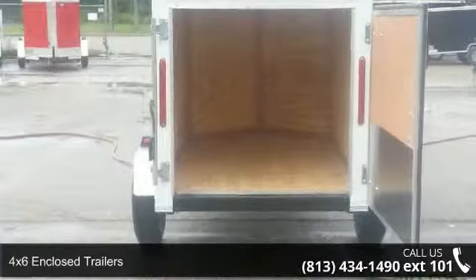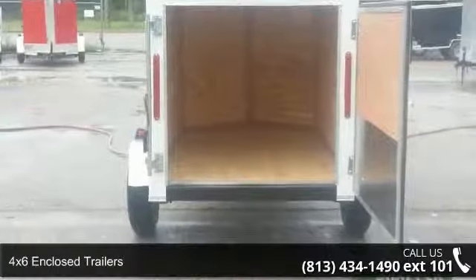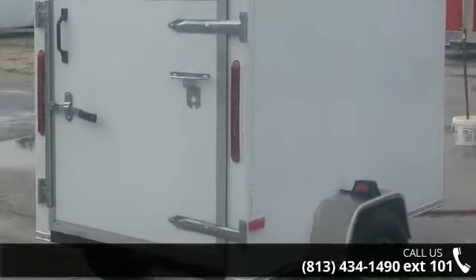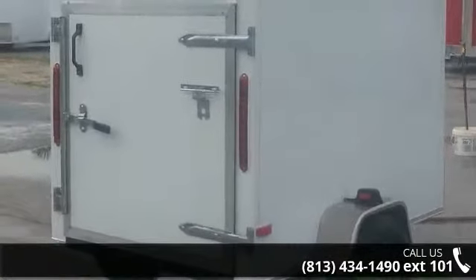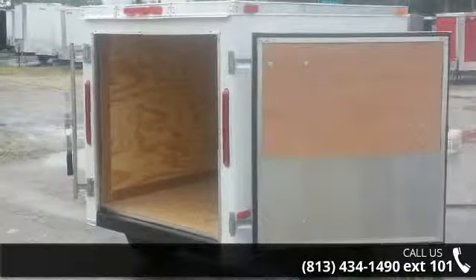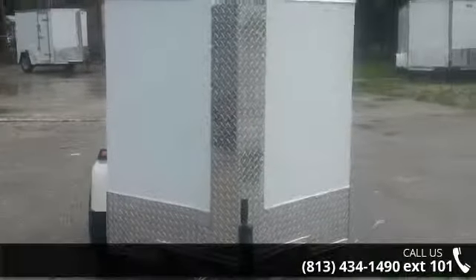Presenting the 4x6 enclosed trailers. If you are looking for a quality trailer, consider this one. This unit is priced just right and comes equipped with many desirable features. Call now to ask the dealer about this unit. We are sure to have a quality trailer that fits your needs.